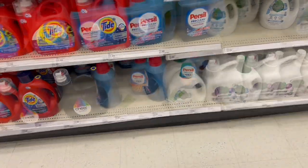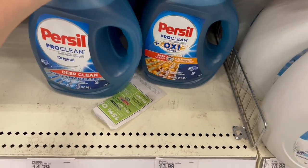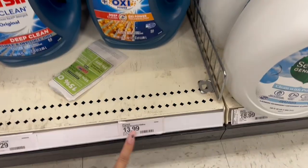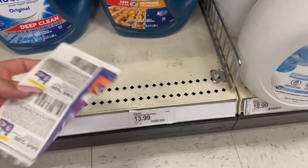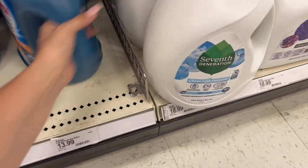I already checked — the Persil Original is fourteen twenty-nine, and the Persil Oxy is thirteen ninety-nine. Somebody left coupons here but they're already expired, so we won't use those.